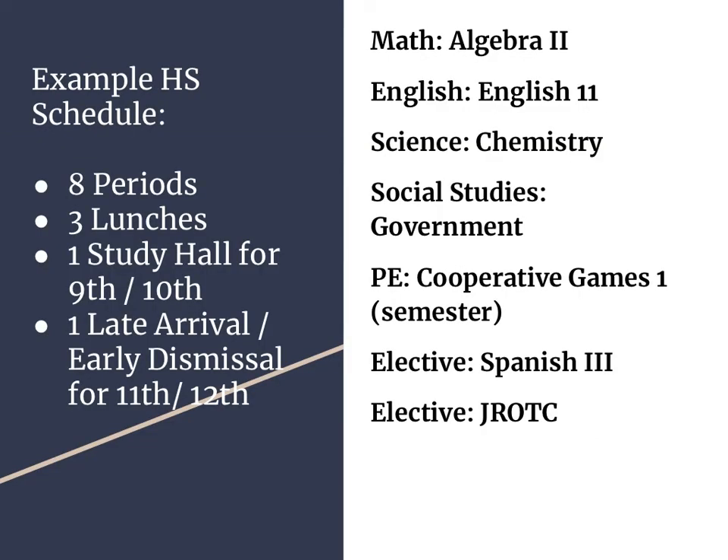Here's an example high school schedule. We are going to have eight periods in the day. There are three lunch periods, and if you are a freshman or sophomore, you will have at least one study hall. If you are a junior or senior, you can have one late arrival or early dismissal. We will explain this more to students when we register them. This is an example for a junior — they would have Algebra 2 as their math course, English 11, Chemistry, Government, a PE course, Spanish 3, and ROTC. There are a variety of classes for students to take. The biggest thing to remember is to make sure that you are meeting all of the graduation requirements by the end of your senior year.